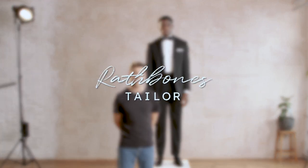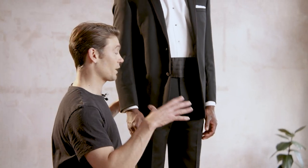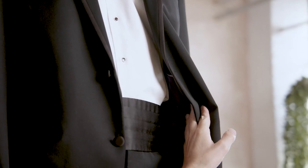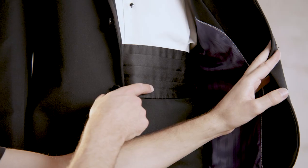Hi guys, Jack here from Rathbones Taylor. I'm going to talk you through the black tie dress code. Speaking very simply, you're looking at a black or midnight blue tuxedo, a white shirt, wingtip collar or regular, a bowtie and a waist covering, either cummerbund or waistcoat. If you wear the cummerbund, make sure the pleats are facing upwards.